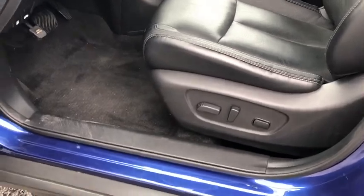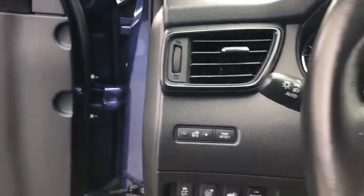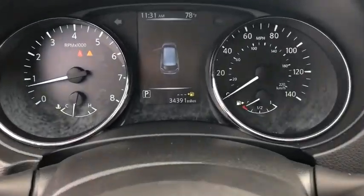Backup camera, steering wheel audio controls, navigation system, traction control, keyless entry, power liftgate, stability control, anti-lock braking system, remote engine start, leather-wrapped steering wheel, Bluetooth.